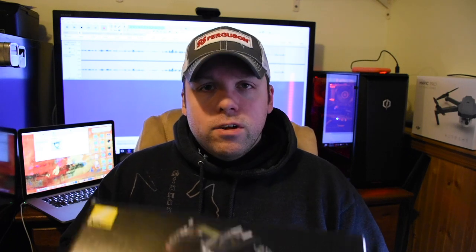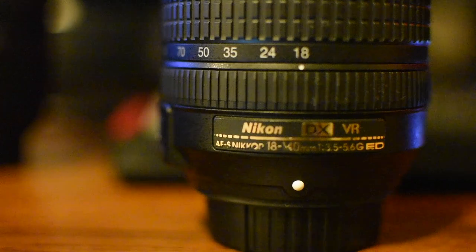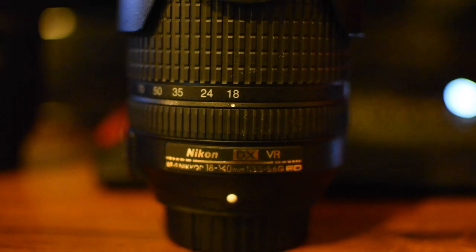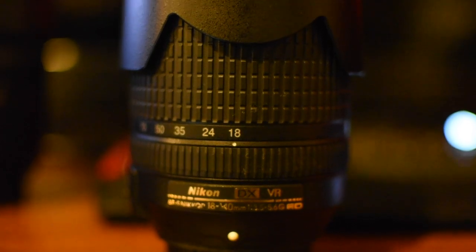I'm going to show you what I use. The camera of choice for me is this Nikon — I love Nikon, they're a good solid brand, they don't feel like a light piece of plastic in my hand. The camera I chose to go with was the Nikon D7200. I decided to go with the kit version, which comes with a lens. The Nikon D7200 kit comes with an 18 to 140mm lens. It has a 3.5 to 5.6 F-stop range on that lens.